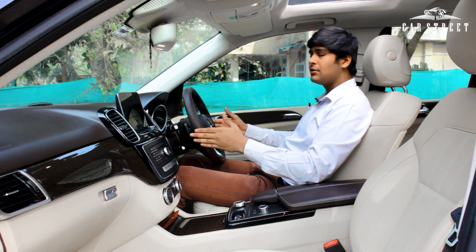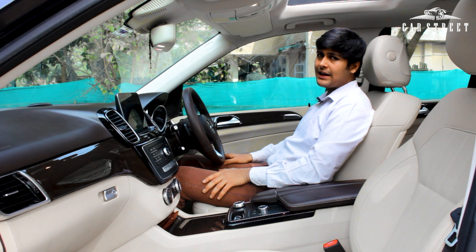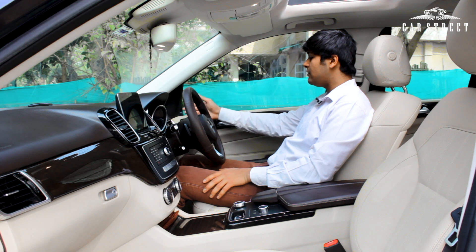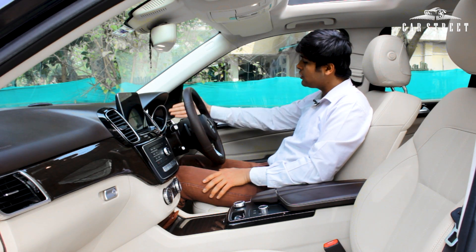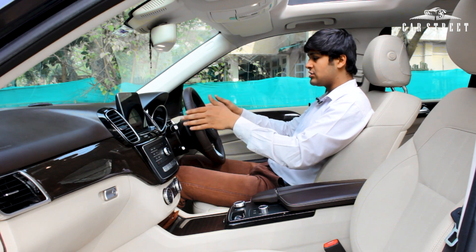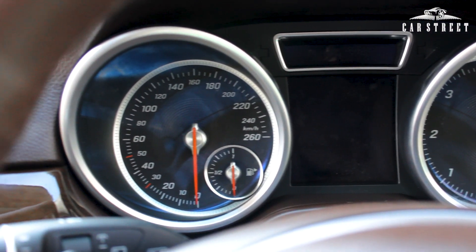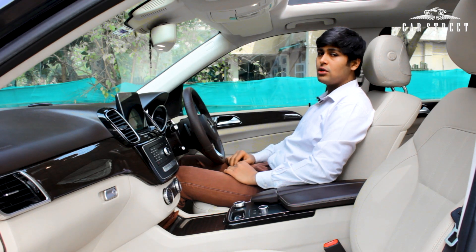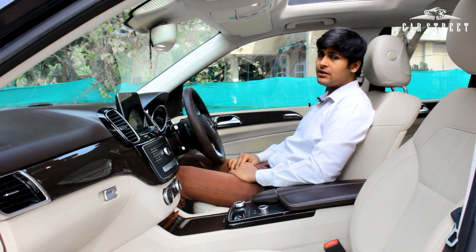On the driver side, there's a dial for the lighting system and an electronic parking brake lever. Above that is a chrome-garnished AC vent and a shiny wooden panel running across the dashboard. The instrument cluster features two analog dials — a speedometer going up to 260 km/h and a tachometer going up to 6000 rpm — with a digital screen in the middle providing various vehicle information.